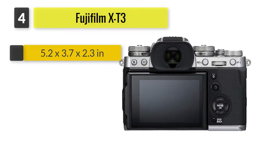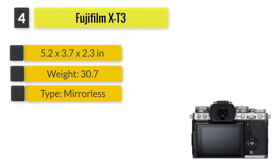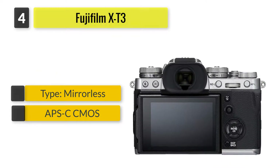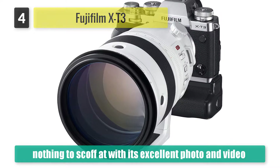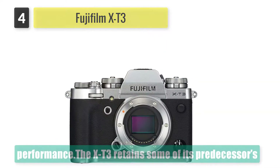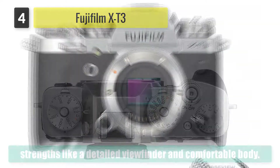Number four: Fujifilm XT3. Fujifilm's XT2 showed us that APS-C cameras were nothing to scoff at, with its excellent photo and video performance. The XT3 retains some of its predecessor's strengths like a detailed viewfinder and comfortable body. It also has improvements in the form of a back-illuminated sensor and a bump up in fps for both 4K and 1080p.